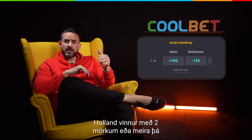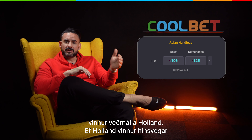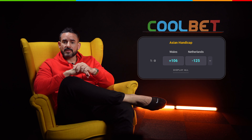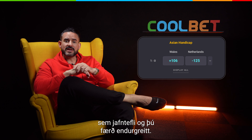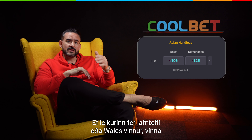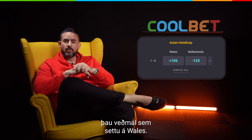If the Netherlands wins by two goals or more, then the bet on the Netherlands would be a winner. However, if the Netherlands wins by one goal and the match ends in a virtual draw, the bet is nullified and you get your money back. And if the Netherlands draws or Wales wins outright, then the winning bet would have been a bet on Wales.